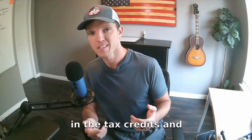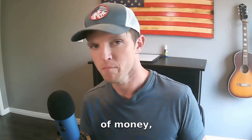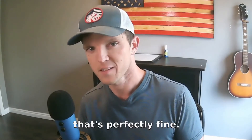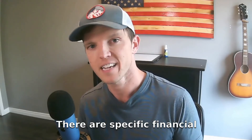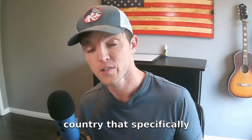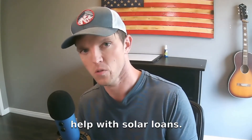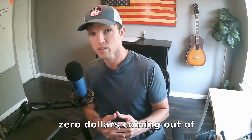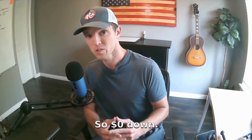Buying a system can cost on average in the range of between $10,000 and $20,000 after factoring in tax credits and incentives. But if you don't have that kind of money ready to throw at solar right now, that's perfectly fine. There are specific financial institutions in the country that specifically help with solar loans. The benefit of loans is that you're able to technically own the system with zero dollars coming out of your pocket — zero dollars down.